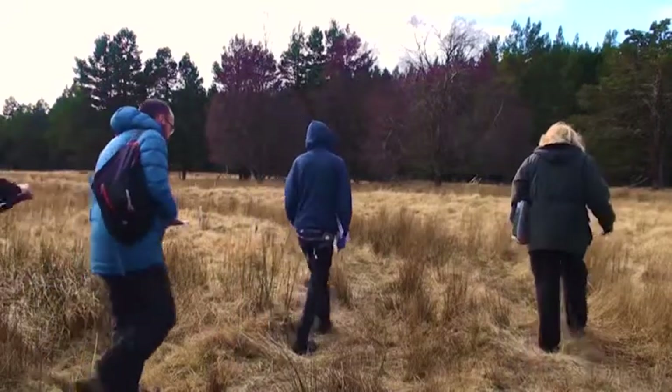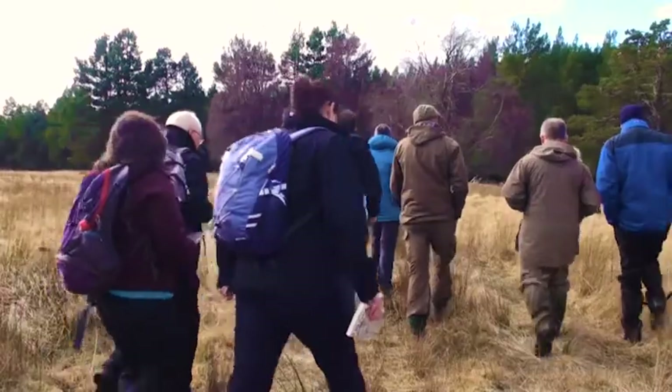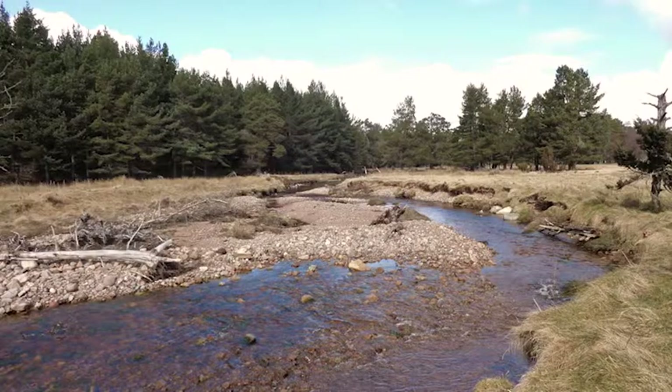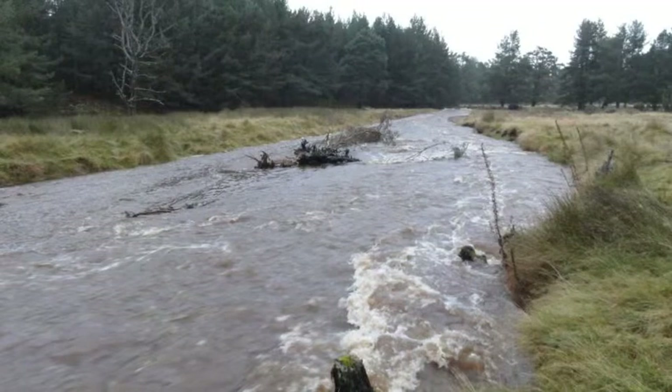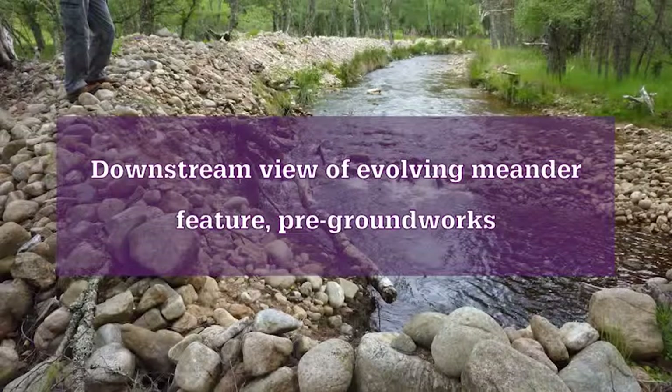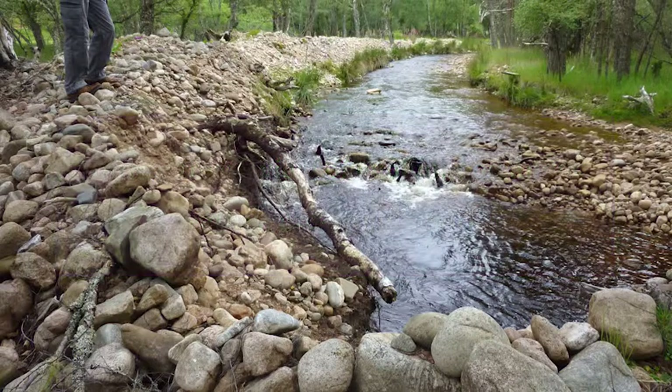On a day like this where we've not had a lot of rain it doesn't look like much, yet when it's in spate the water level overtops these banks. Four years ago, where you see the gravel there, that bank was about another four or five feet higher than that, which meant the water level had to be huge before it could flood over onto its floodplain.